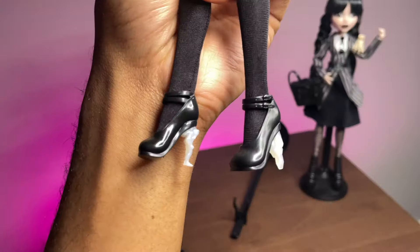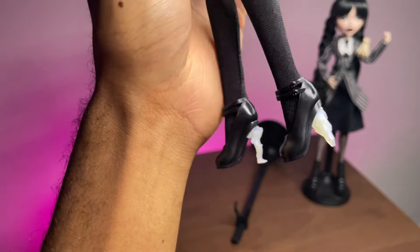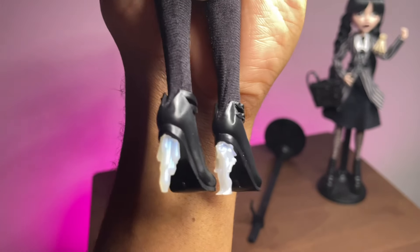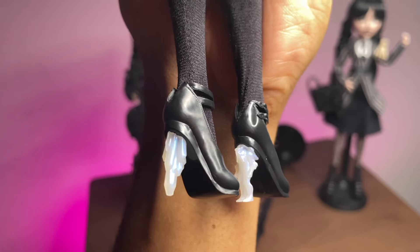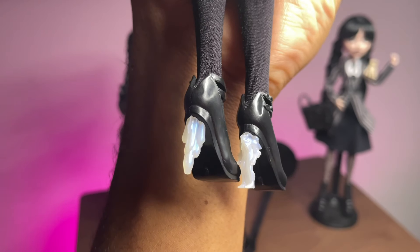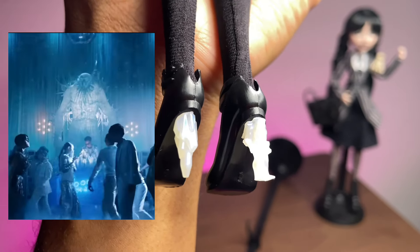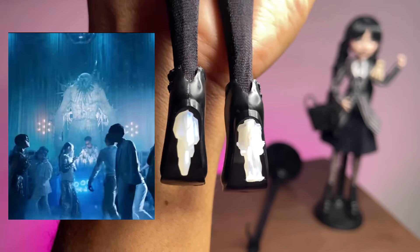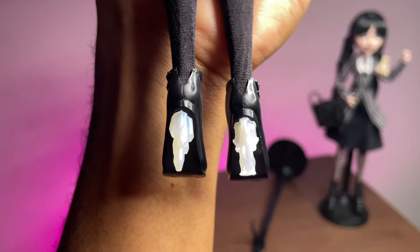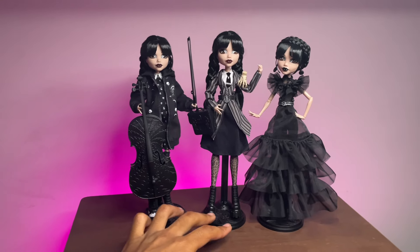With the dress off, let's get into the shoes. Most people didn't know exactly what's on her heels - these are basically like ice sculptures. This one looks almost like a crystal, but this one right here was definitely from the raven dance scene, where there was a huge ice sculpture of a man - and that's exactly what this heel depicts.